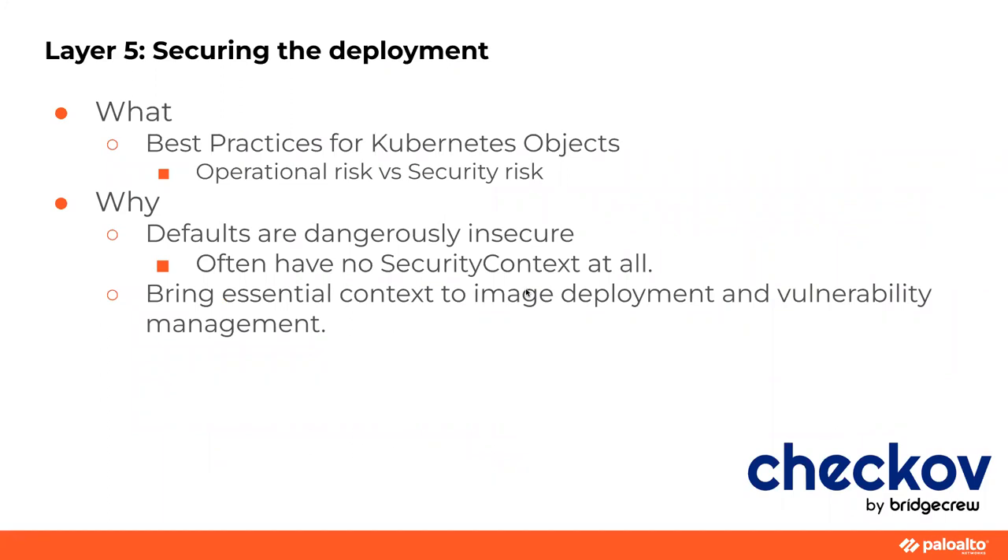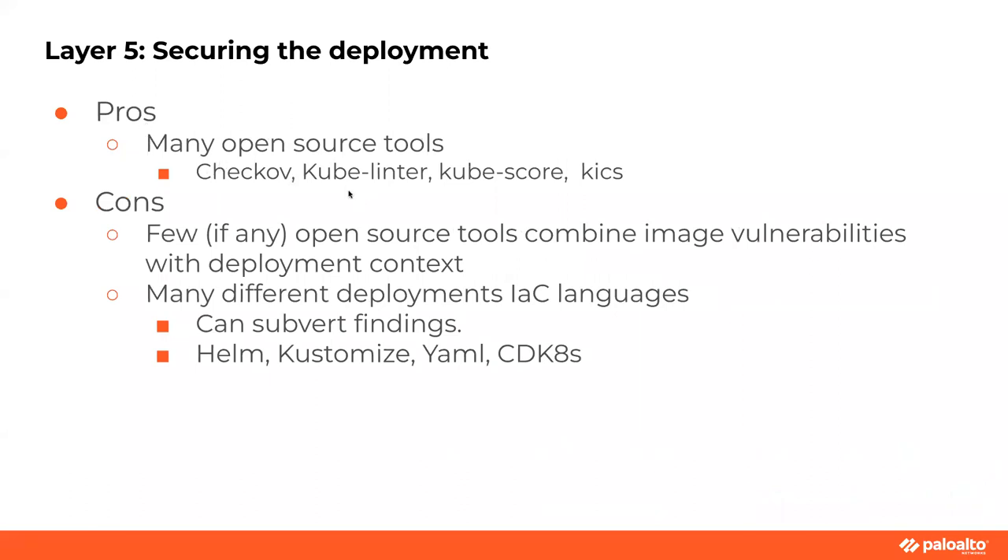What blows my mind is that if you Google 'Nginx deployment,' the first link will be the actual Kubernetes documentation — and it's functionally will work but doesn't even mention security context. Many open source tools help us wrap our code and applications: Kuberlinter, Checkov, Kube-score, Kics. Few do what I keep saying — open source tools that combine image vulnerabilities with their context are few and far between. Right now I can't think of one. We're working on it because it's hard, but I don't know many that really do it.